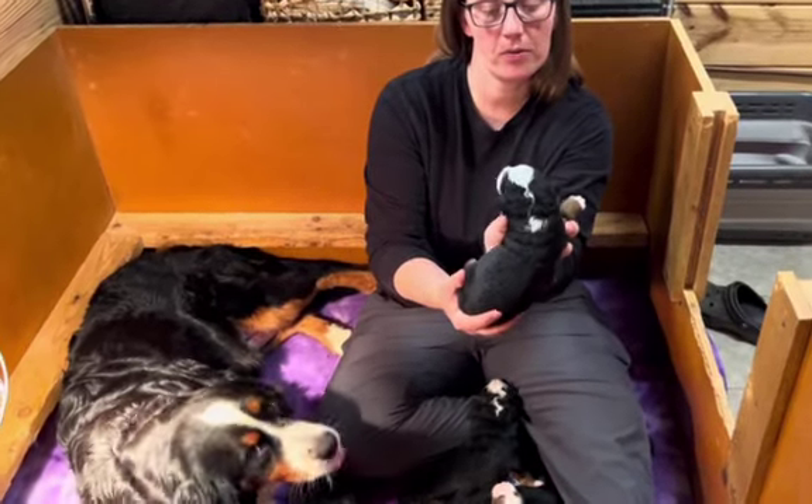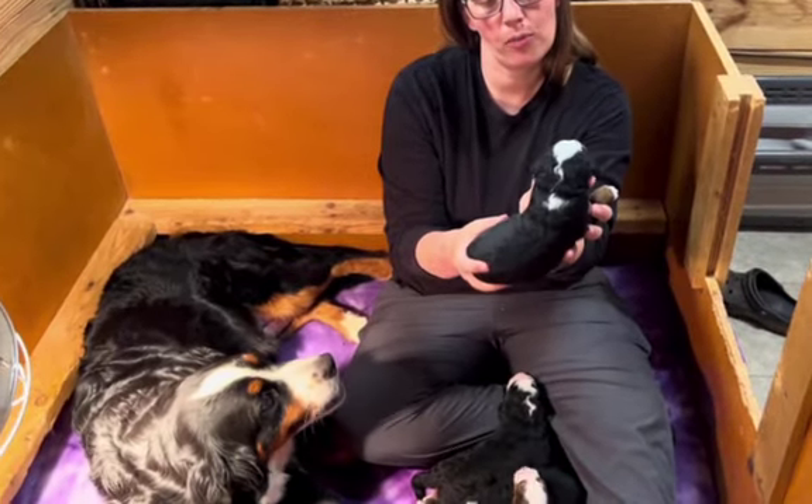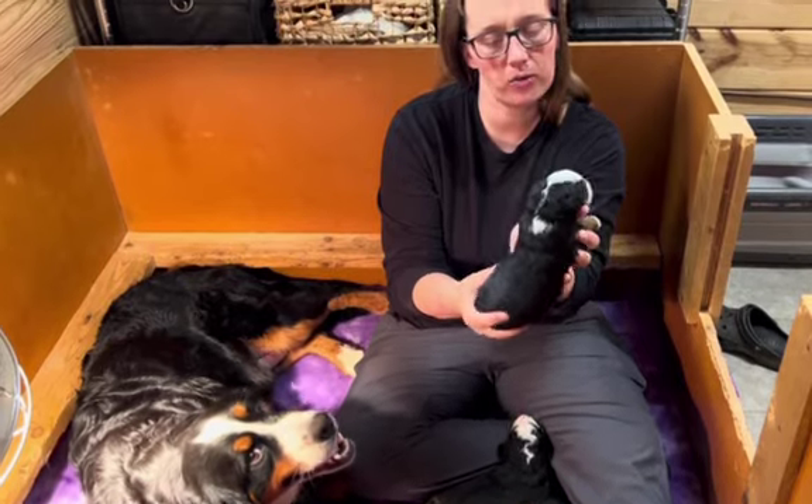Hey guys, this is Jasmine's litter. I think they're coming up on roughly two weeks now. We're getting close to it.